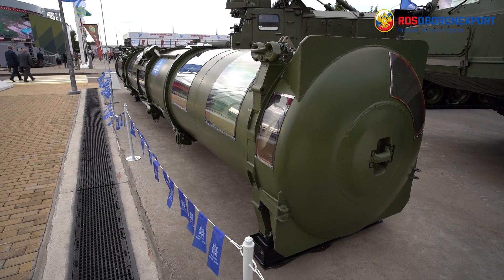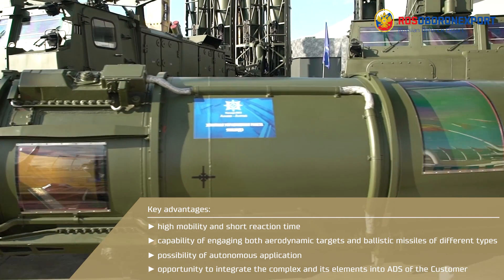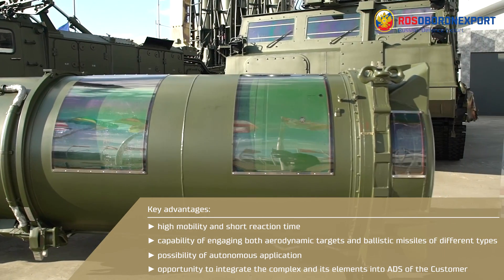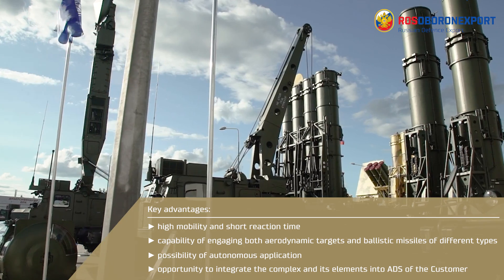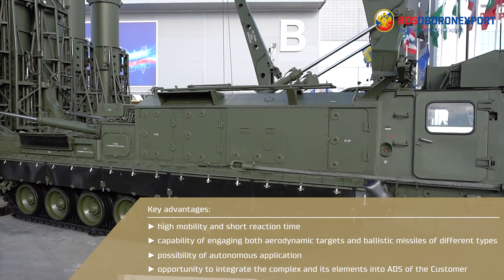Key advantages of the ANTAE-4000 complex are its high mobility and short reaction time, capability of engaging both aerodynamic targets and ballistic missiles of different types, possibility of autonomous application, and the opportunity to integrate the complex and its elements into air defense systems of the customer.